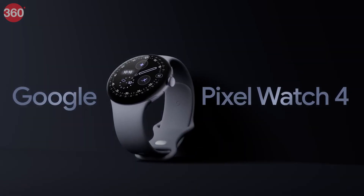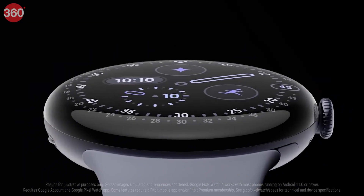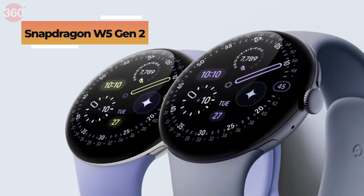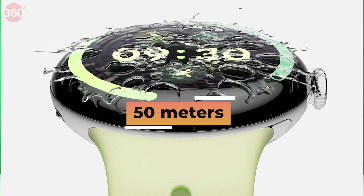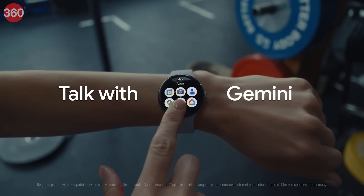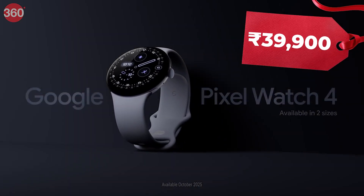The Pixel Watch 4 comes in two sizes — 41mm and 45mm — running the latest Material 3 Expressive interface, handled by the Snapdragon W5 Gen 2 wearable platform. It is water-resistant up to 50 meters and features custom Gorilla Glass in an aluminum housing for durability. It also gets hands-free Gemini AI and personal fitness insights, starting from 39,900 rupees.